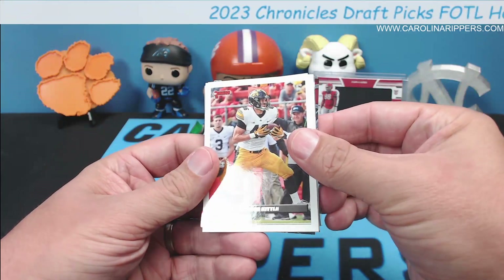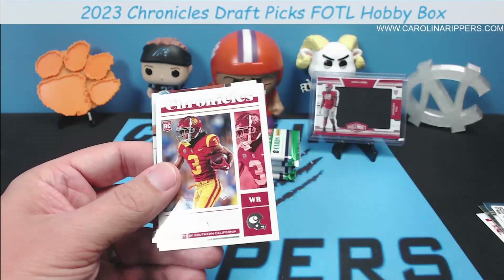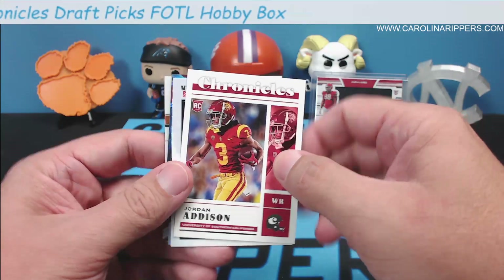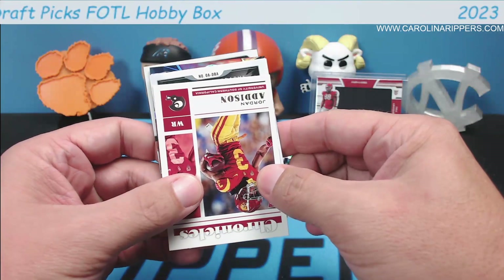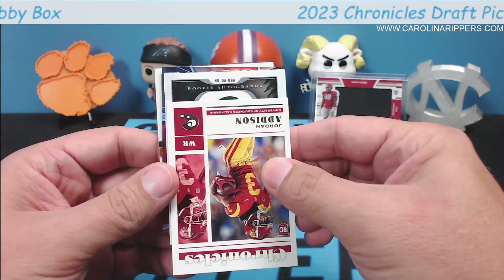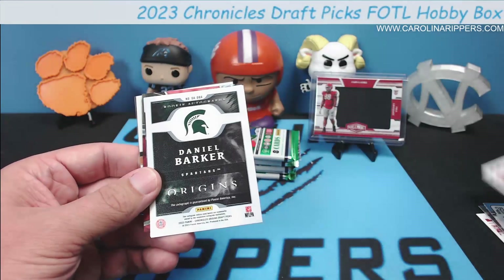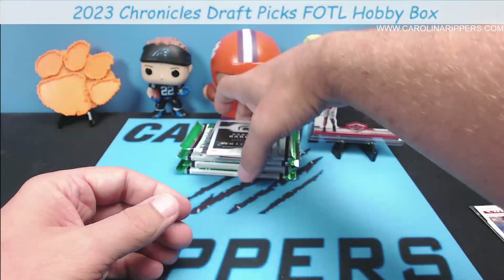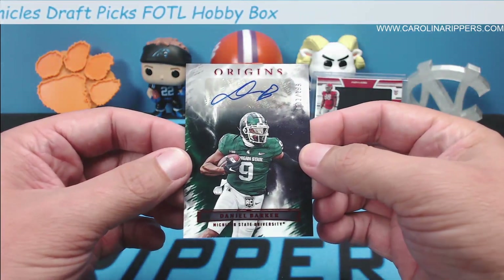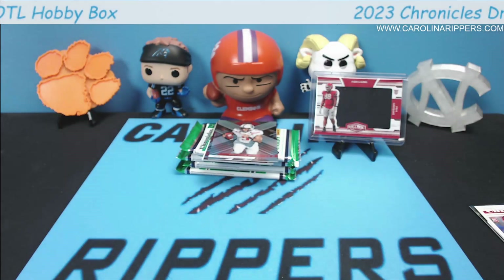A Contenders Tanner McKee — I think he was like the fifth quarterback drafted. George Kittle in the throwback Donruss — that's a nice looking card. Jordan Addison, he's for the Vikings. Now we've got an auto here. This looks like Origins, and from what I've seen the Origins autos are really not the best ones — they're the deep checklist rookies.